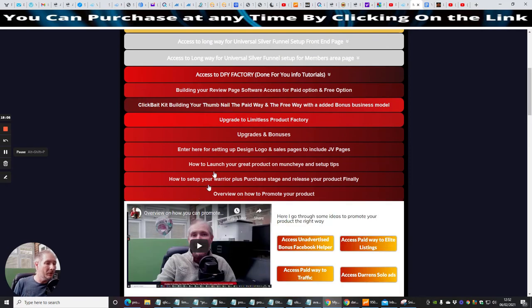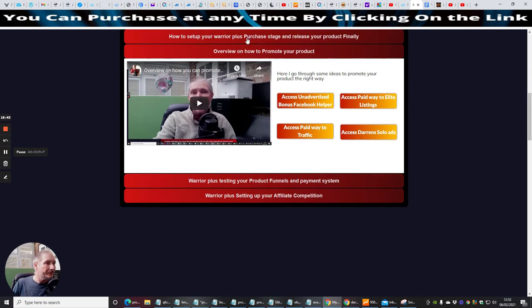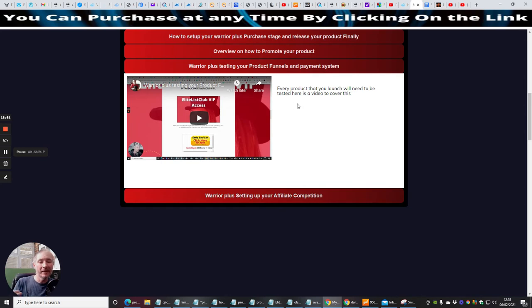There's an overview of how to promote your product — giving you information and groups where you can start promoting the right way. There's also an unadvertised bonus: Facebook Helper, which is hundreds of Facebook groups where you're allowed to promote your product. Access to the paid way to Elite Listings and paid traffic system, plus access to Darren's solo ads at a good discount for members. Then Warrior Plus testing of your product funnels and payment systems — I show you how to do your first payment to make sure your payment processor works and the funds go back into your account.